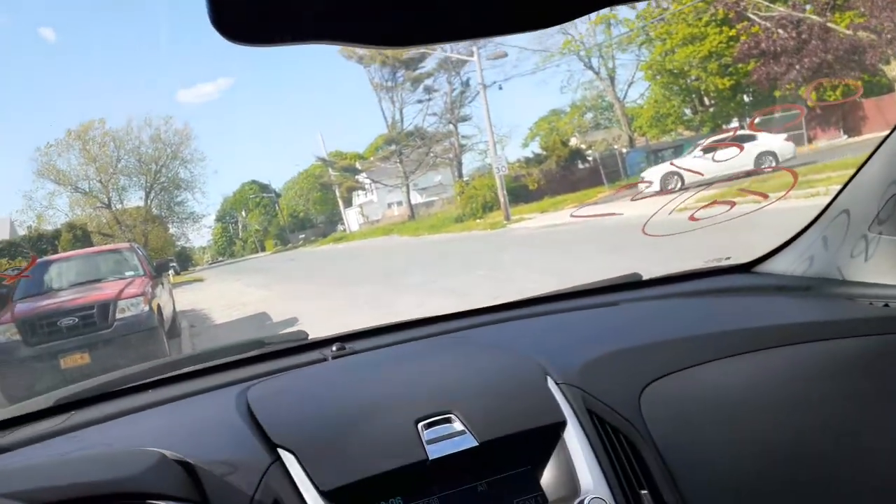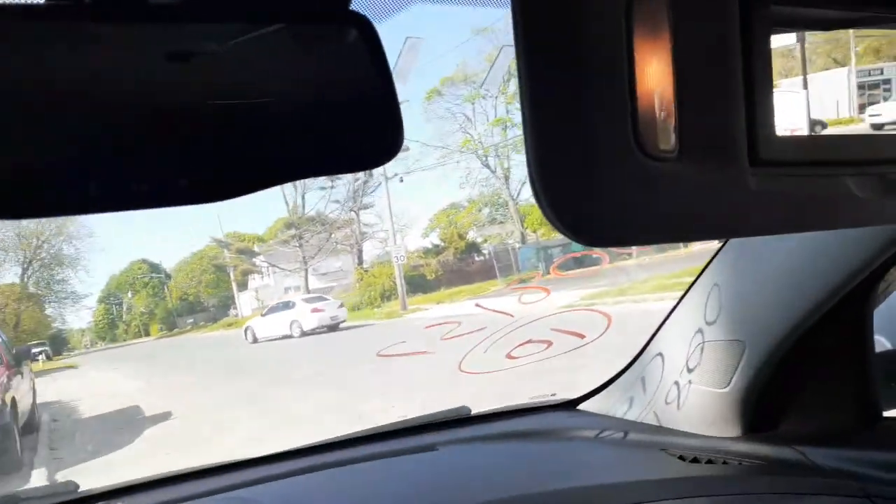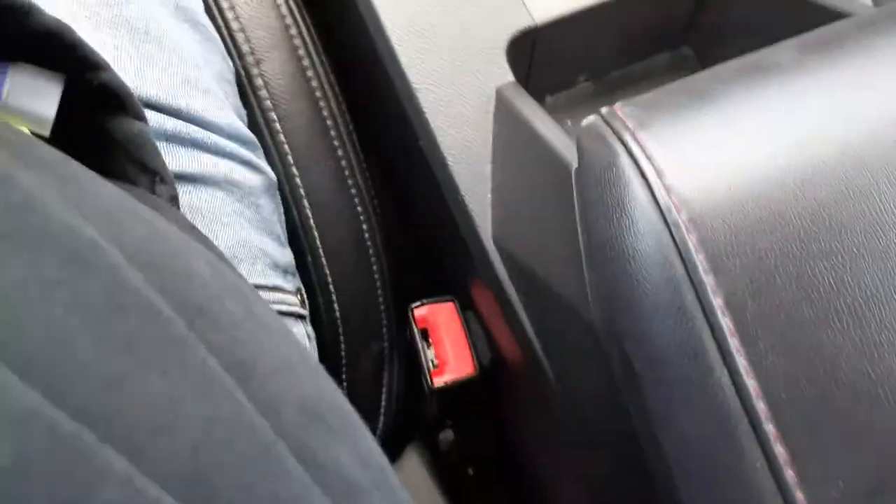The visors are gray cloth, they light up and they are sliders. Here's your shifter. Console is good. It's got the traction stability and eco button.